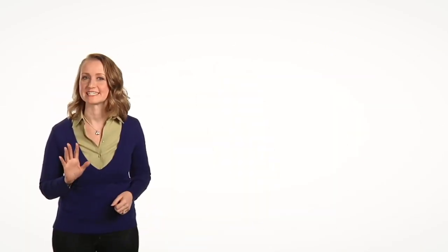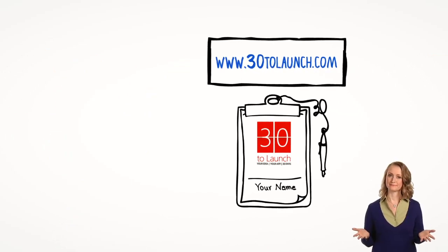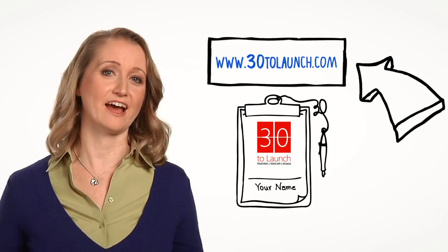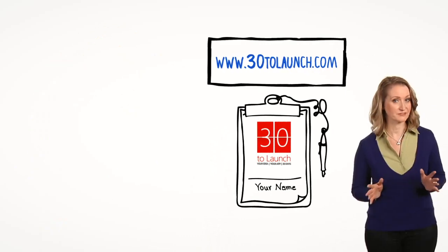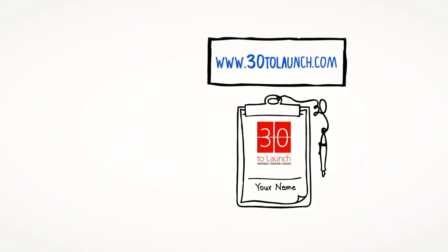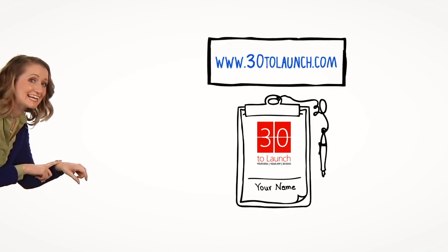First thing you need to do is sign up — click over here. Now would be a good time. You just need to click the sign up. Tick tock, my friend. Click it. 30 days — it starts now. Click it.